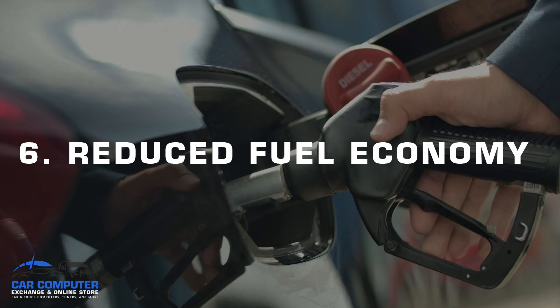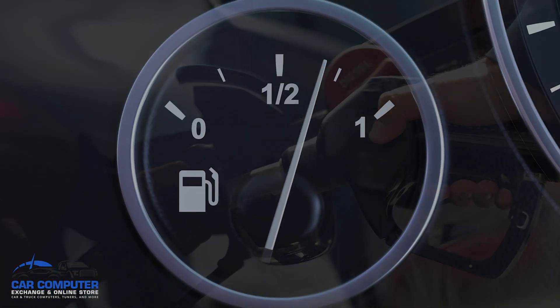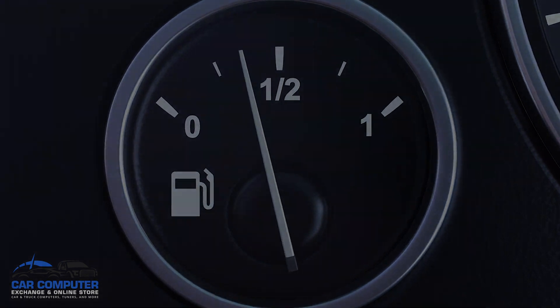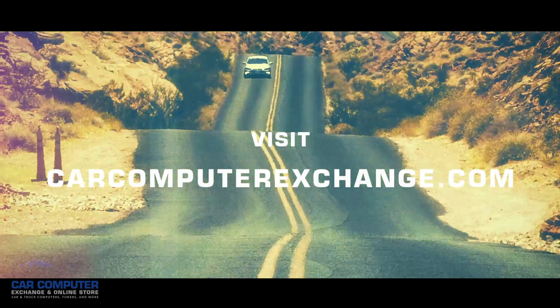Number six, reduced fuel economy. If you normally pay attention to your fuel economy and notice it getting worse and you aren't sure why, it could also be a sign of a broken or malfunctioning engine control module. To learn more about engine control modules, visit us at carcomputerexchange.com or subscribe to this channel.